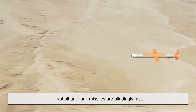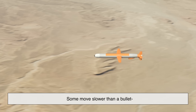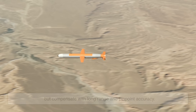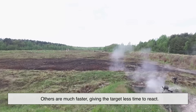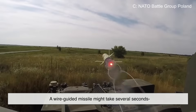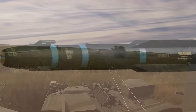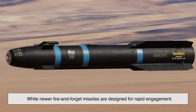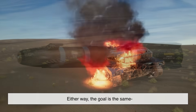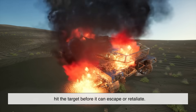Not all anti-tank missiles are blindingly fast. Some move slower than a bullet but compensate with long range and pinpoint accuracy. Others are much faster, giving the target less time to react. For example, a wire-guided missile might take several seconds to reach a target a few kilometers away, while newer fire-and-forget missiles are designed for rapid engagement. Either way, the goal is the same: hit the target before it can escape or retaliate.